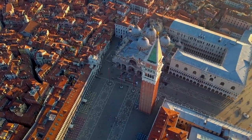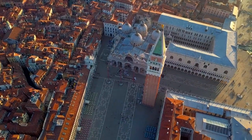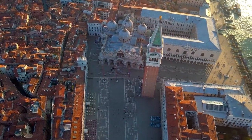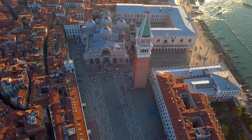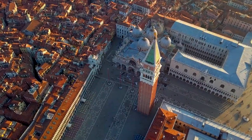Discovering Venice doesn't have to break the bank. From the iconic Piazza San Marco to hidden gems like Campo Santa Margherita, this guide explores 15 free attractions that offer a glimpse into the city's rich history and culture. Soak in the beauty of Venice without spending a single euro. Let's explore.